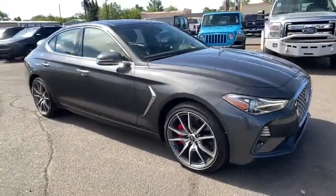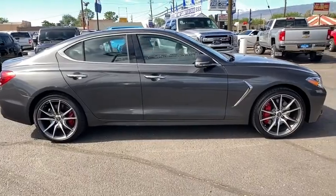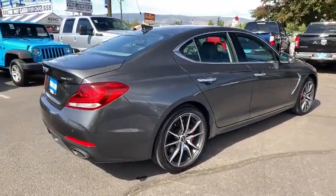Stop by and take a look at the 2020 Genesis G70. Impressive engine performance and exquisite handling push the Genesis G70 to the front of the pack.